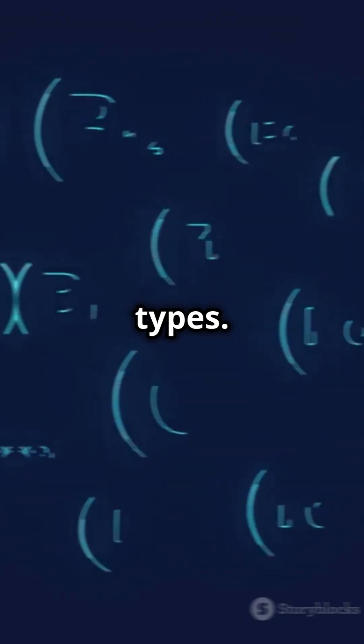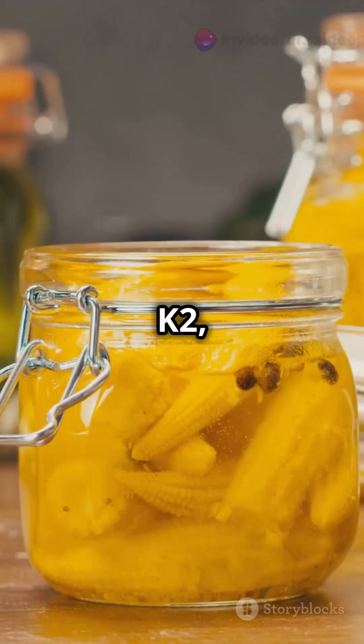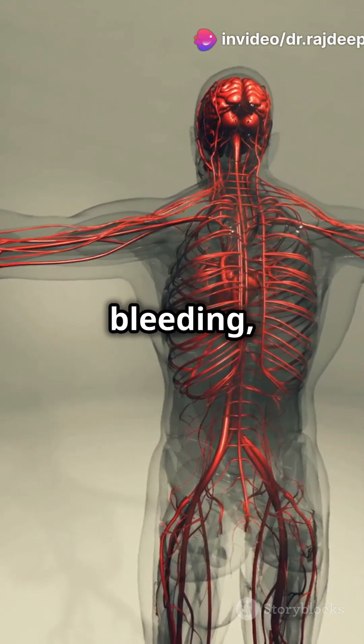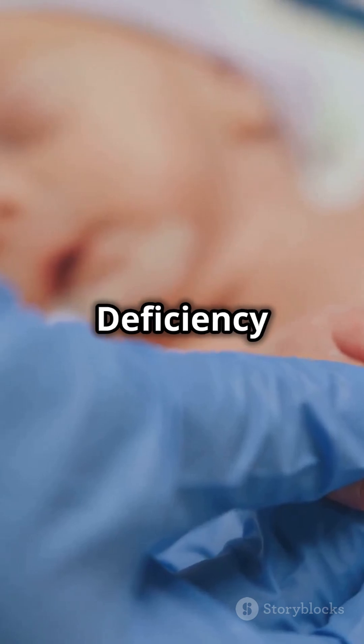It comes in two main types: Vitamin K1, found in green leafy vegetables, and Vitamin K2, found in animal products and fermented foods. A deficiency in Vitamin K can lead to excessive bleeding, poor bone health, and in infants, a serious condition known as Vitamin K deficiency bleeding.